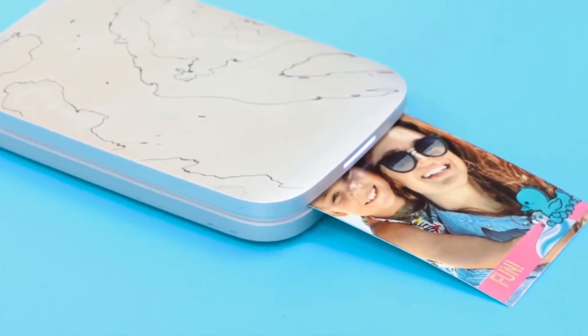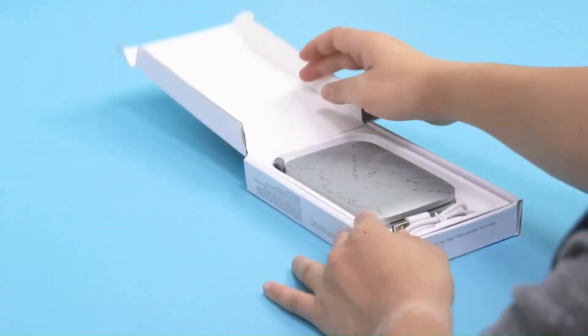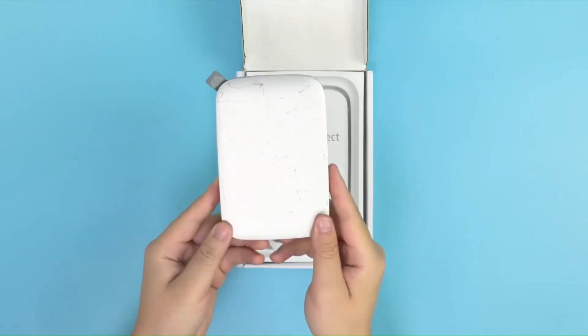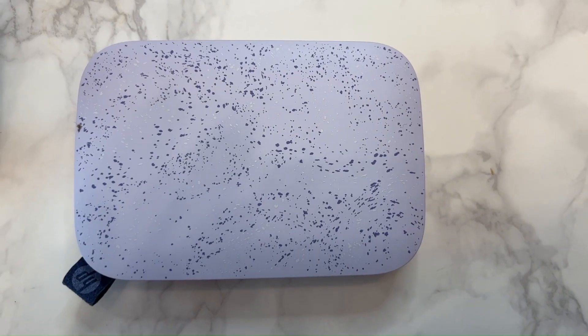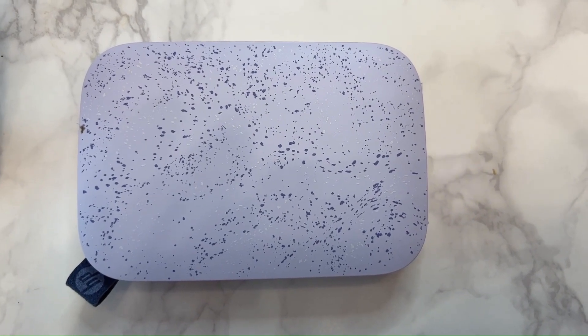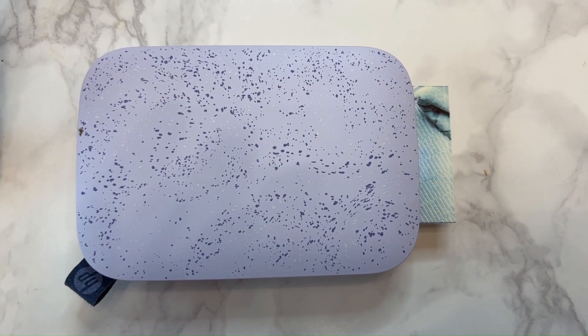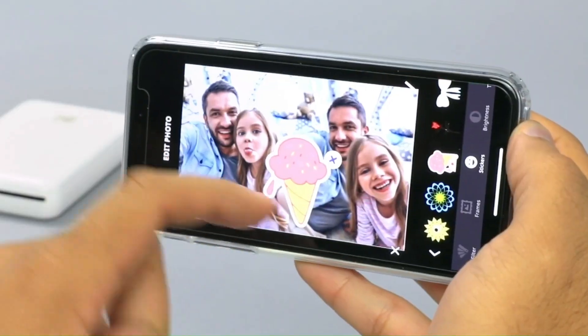Kodak Step Instant Color Photo Printer. The Kodak Step Instant Color Photo Printer is a portable device that allows you to print 2 by 3 inch sticky-back photos directly from your iOS or Android device using Bluetooth or NFC technology. It uses zinc technology, which means it doesn't require ink cartridges. The Kodak app provides seamless printing and editing options, making it convenient for on-the-go photo printing in vibrant colours.